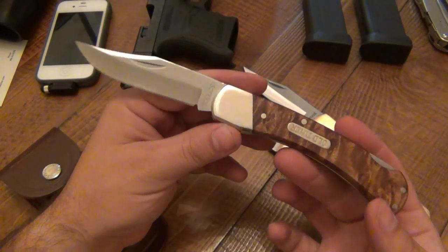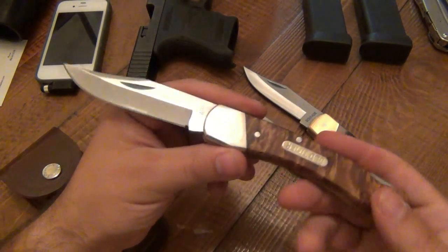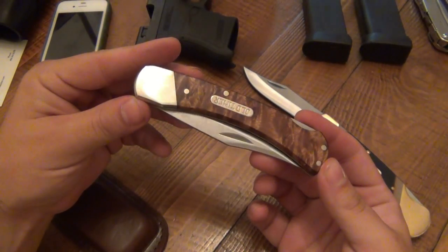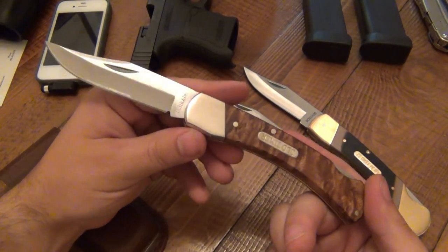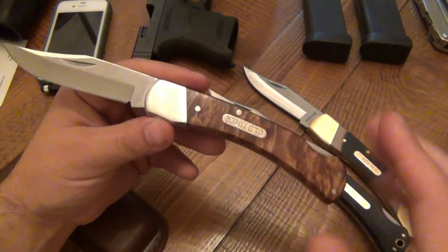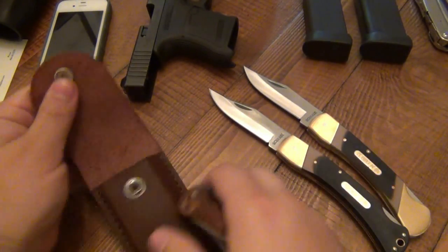Great lockup on this, no blade play at all. And of course razor sharp after a little bit of work — came nice and sharp, but not to my standards. But you can't go wrong with a knife like this. These things, you just can't break them, can't beat them up. There's no old school lockback like this — they just don't fail. You really rarely have any problems. Just the old school design — brass frame, simple scales. It's really cool. This has been my preferred knife as of late.